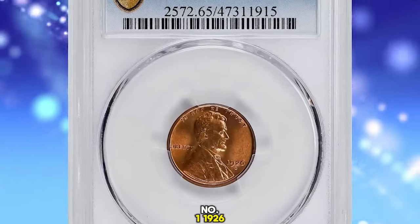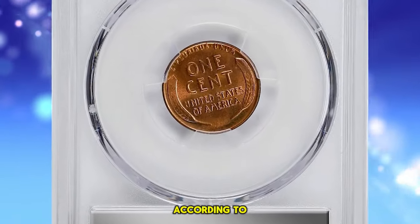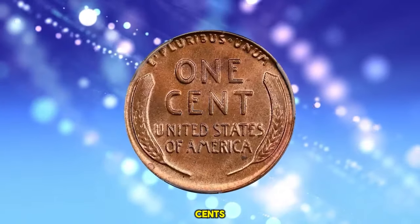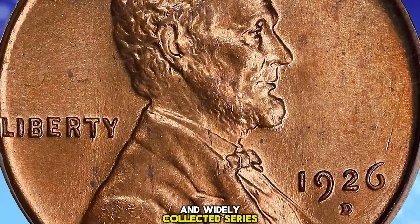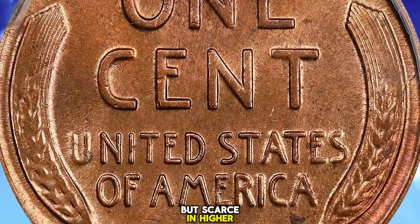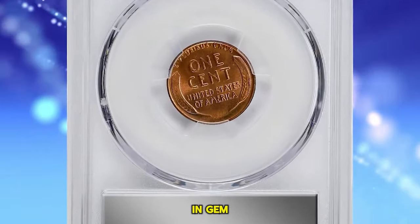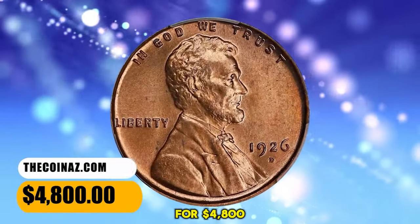Number 1: 1926 D Lincoln Cent, graded in Mint State 65 Red by PCGS. According to Stacks Bowers, satiny bright copper surfaces exhibit an uncommonly bold strike in a survivor of this well-known strike rarity among 1920s Lincoln cents. Solid gem quality throughout, and worthy of inclusion in an advanced collection of this popular and widely collected series. The 1926 D Cent is relatively common overall but scarce in higher mint state grades. Strike and surface quality are the two compromising factors that make this issue so conditionally rare, and less than 200 coins are thought to survive in gem condition from an original mintage of just over 28 million pieces. This specimen was bargained for $4,800.